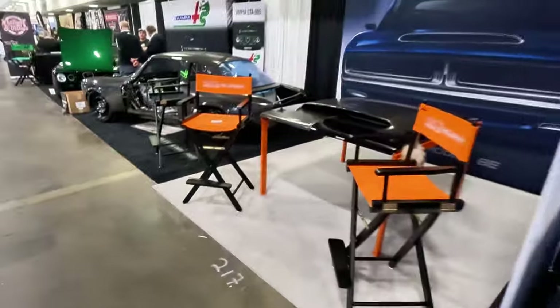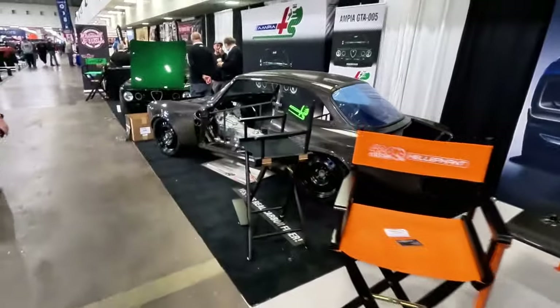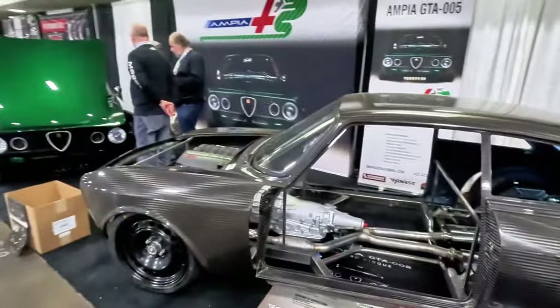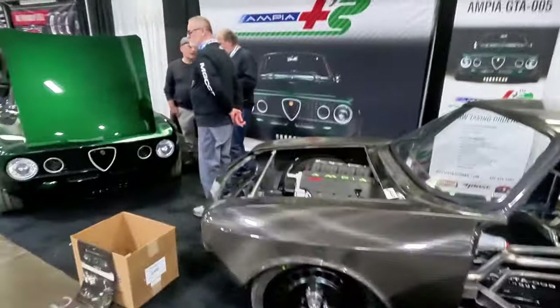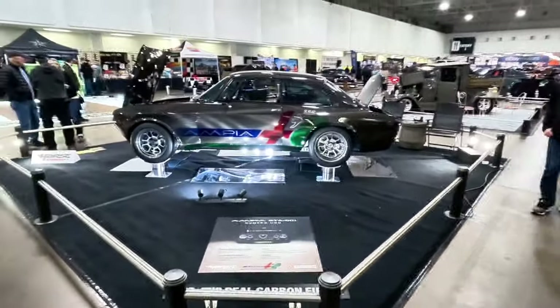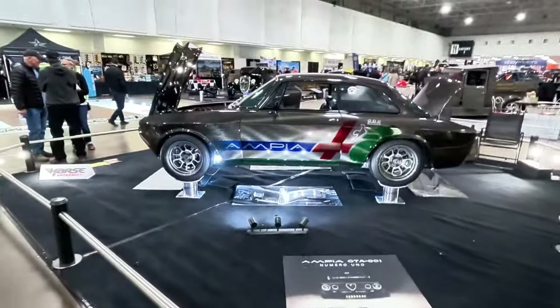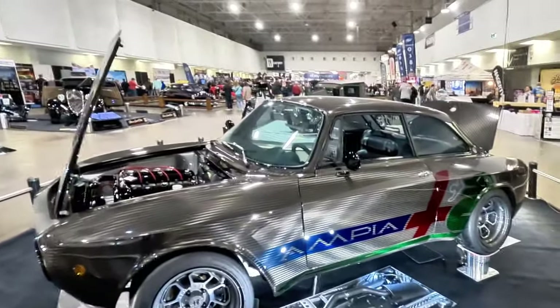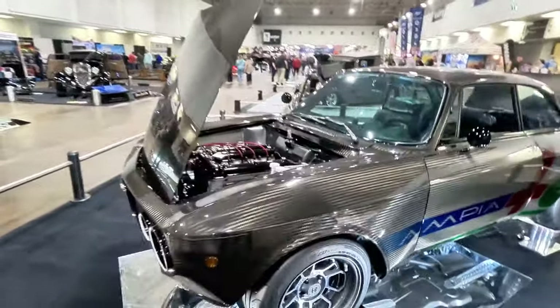Got some more vendors. Got this carbon fiber Ampia GT — I believe it's Alfa Romeo. Got the green one here as well. Another Ampia Alpha, all carbon, looking good, looking clean. Interior is nice — pretty simple, all black, but a very nice car.